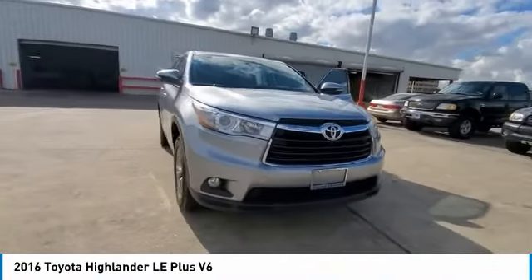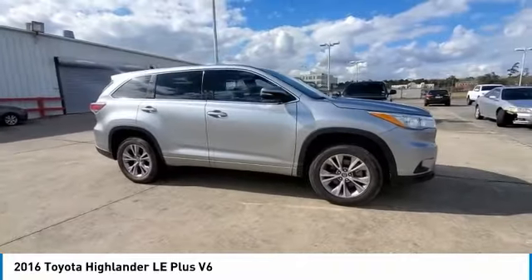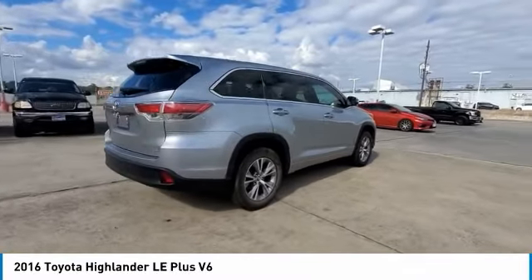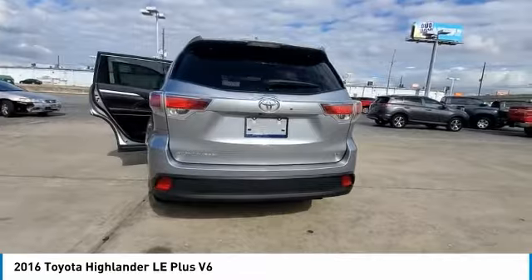Come test drive the 2016 Highlander. The Highlander is the SUV that's thought of everything. The Highlander offers seating for up to seven and features Toyota's innovative center stow design. The second row bench seat folds away, leaving a pair of captain's chairs.